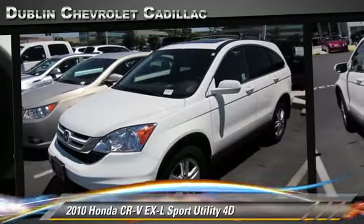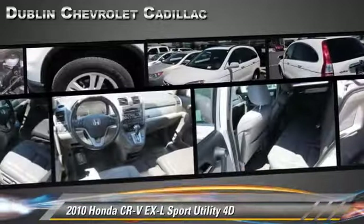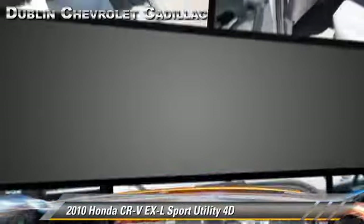This well-equipped Honda features privacy glass, alloy wheels, moonroof, and tilt wheel.